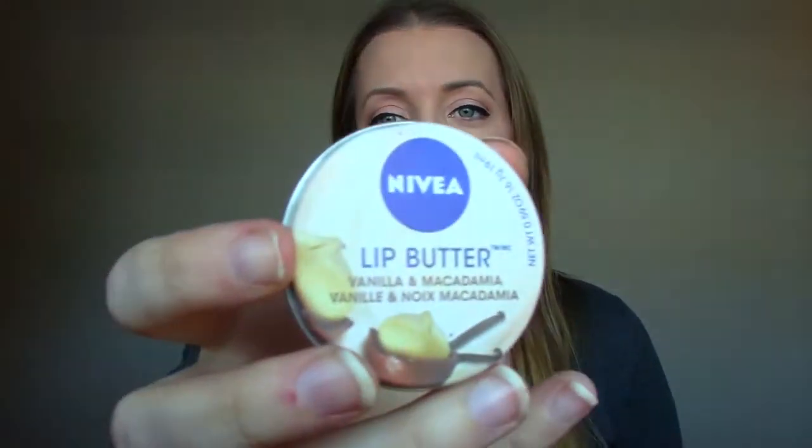This is a Nivea Lip Butter in Vanilla and Macadamia. As you can see, I've used quite a bit of it, but not all of it. Really nice scent. I've just decided that I don't like sticking my finger in lip gloss. I have enough lip glosses that I don't have to stick my finger in — that's just going to sit there forever.